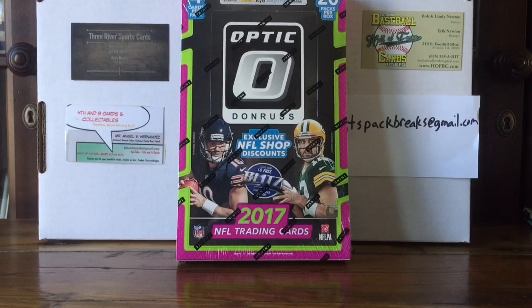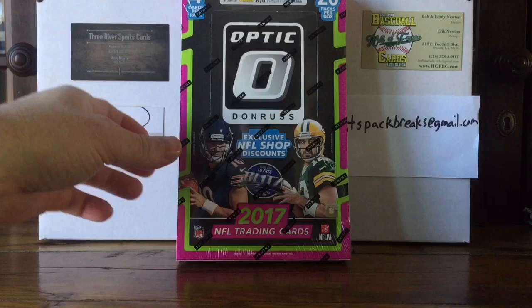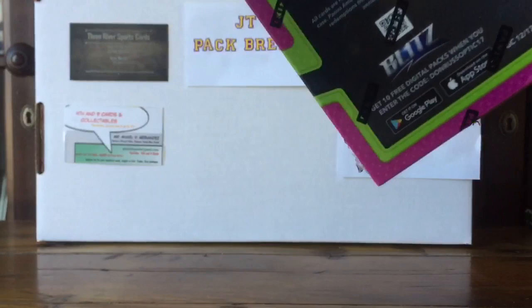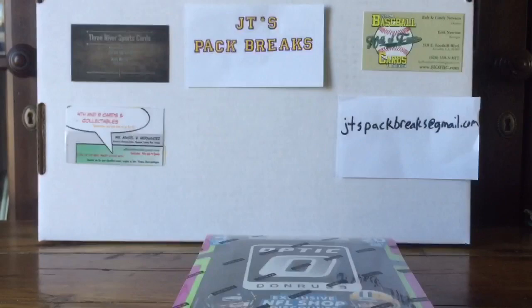What's going on YouTube, JT's Pack Breaks here with another pack breaking video. Today we have 2017 Donruss Optics football. We got a hobby box of this stuff today, so this comes with 20 packs per box, four cards per pack, comes with one autograph per box on average. You can also get on-card autographs and rated rookies numbered 150 or less, and they have the 1981 tribute and illusions cards in here too. One autograph per box — let's bust into this and see what we get.